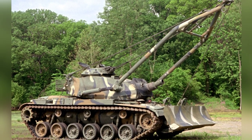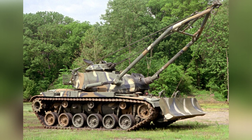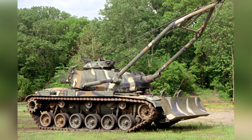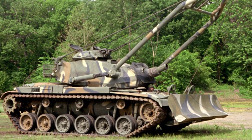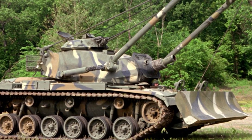The U.S. Army began to retire the M728 and M728A1 in 2000, replacing them with the upgraded M1150. Some combat engineer vehicles were sold to countries such as Singapore, Spain, and Portugal, and they should have all been retired by now.